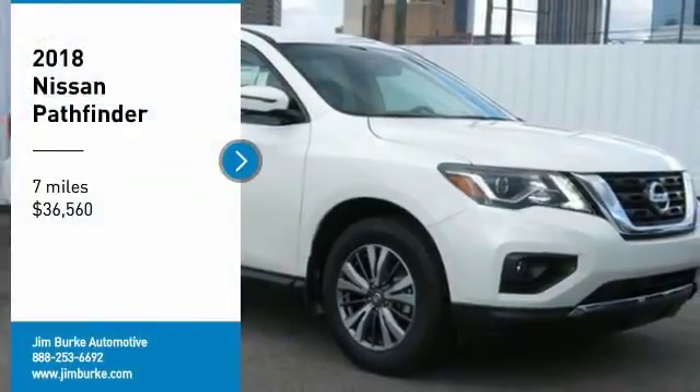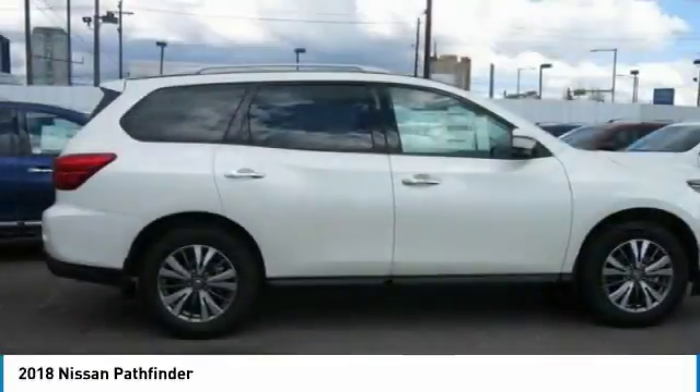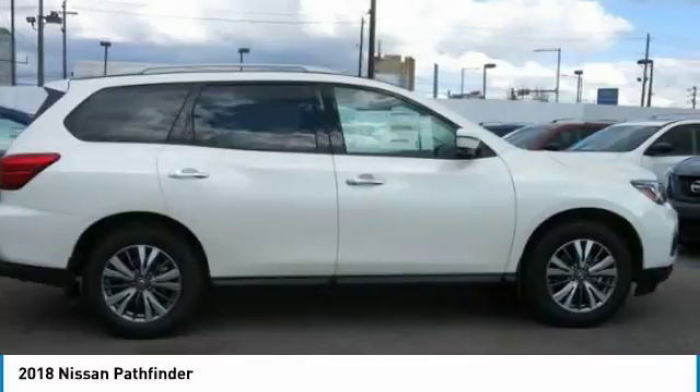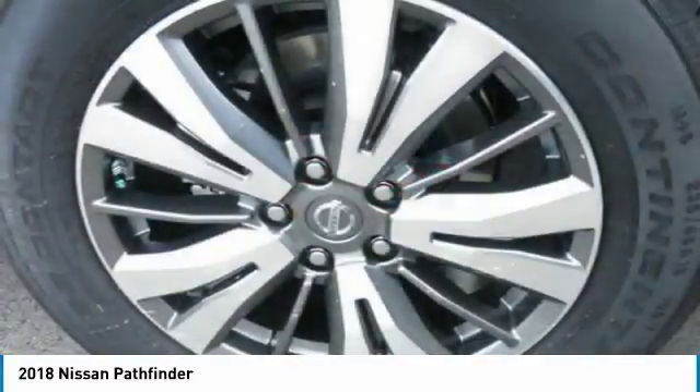We are pleased to show you the 2018 Pathfinder. The Pathfinder has a premium interior with three rows of seating for up to seven passengers, as well as versatile seating and cargo configurations.